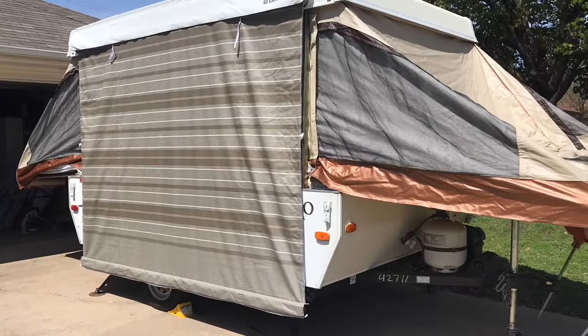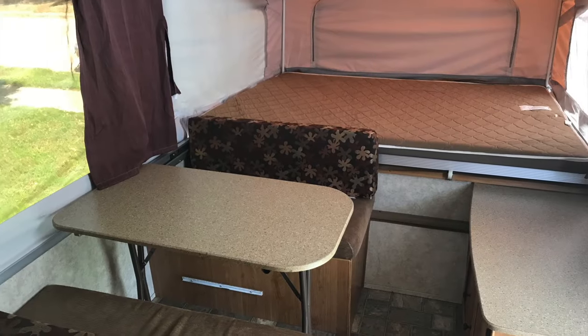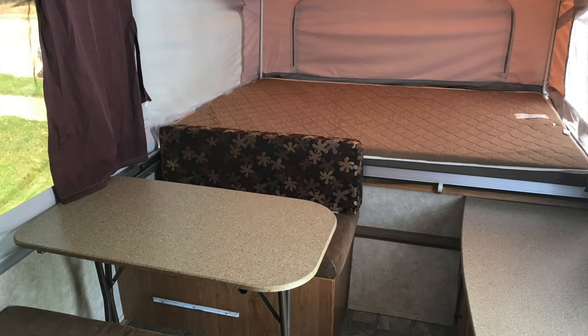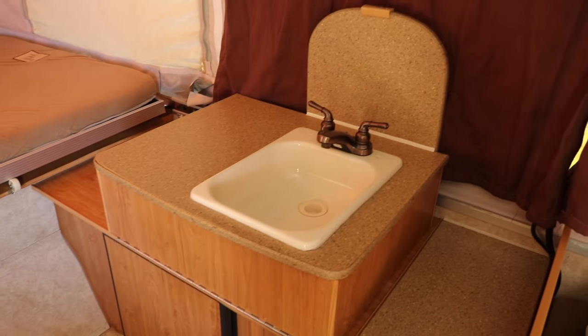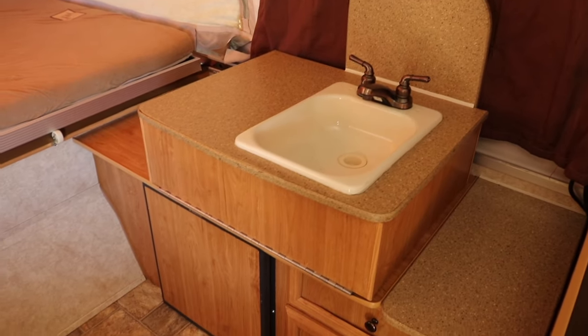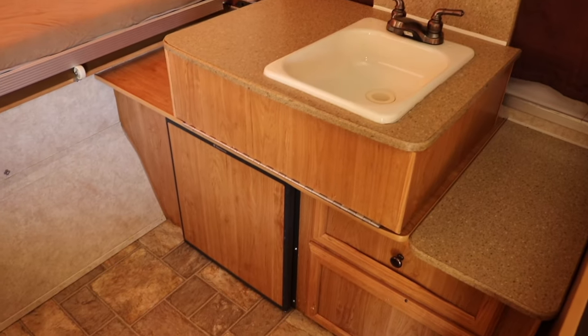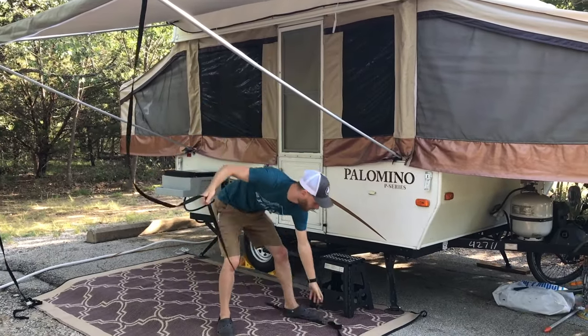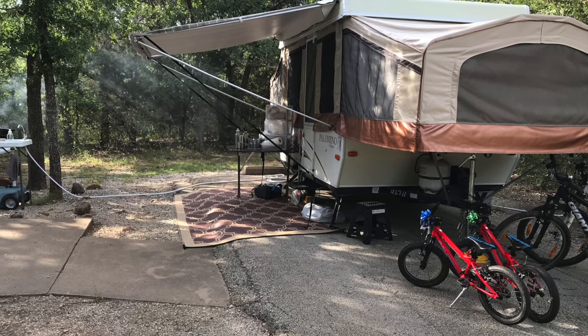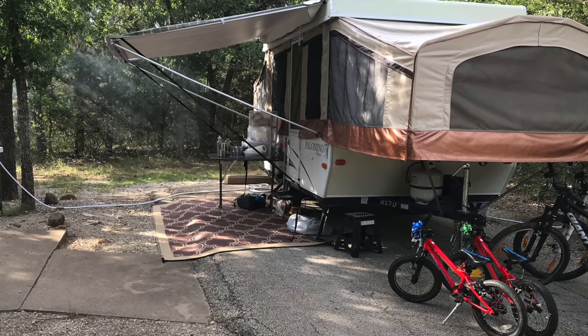Pop-up campers also provide the basic necessities: a walled shelter, a real bed off the ground, heat, potential air conditioning, battery power or shore electricity, indoor running water. Some have toilets, some have indoor showers, and some have floor-to-ceiling cabinets that fold up when you open the camper. So you get all the amenities of a large travel trailer or fifth wheel — the big RVs — in a smaller package.